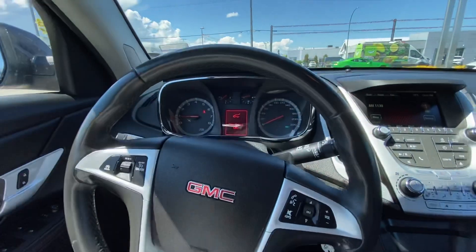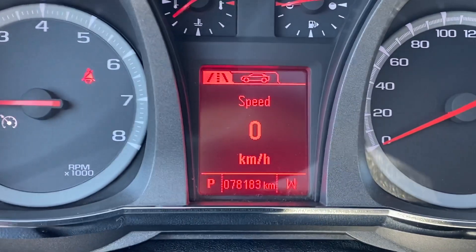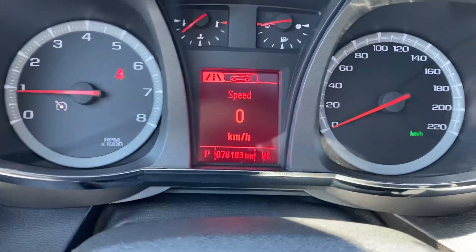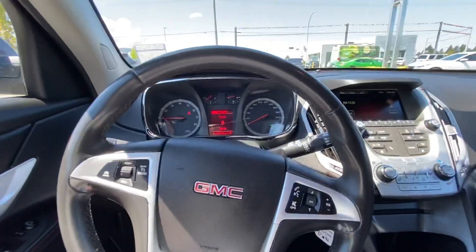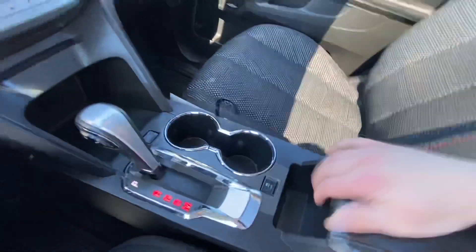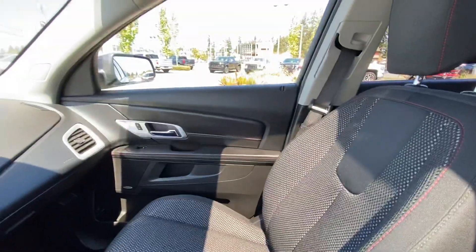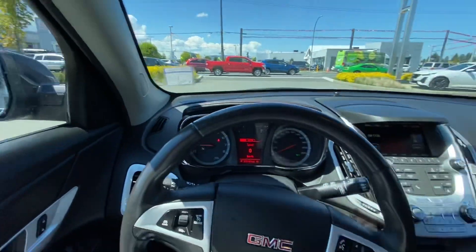Beautiful vehicle. I'll show you the mileage here on the odometer — 78,183 kilometers. That report from Ontario was just a misprint, a mistype. It does happen with Carfax, as the data is entered by humans. Vehicle's in great shape. We'd love for you to come down and take it for a drive.